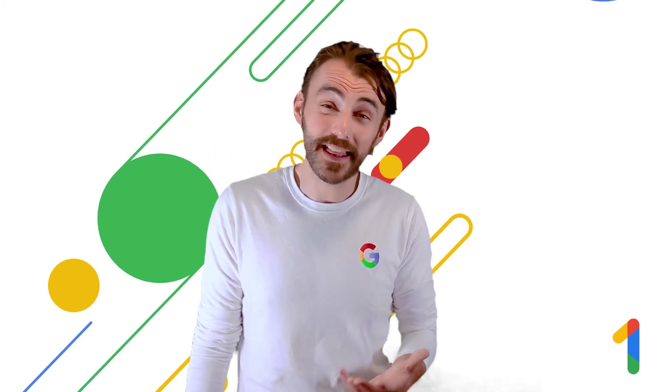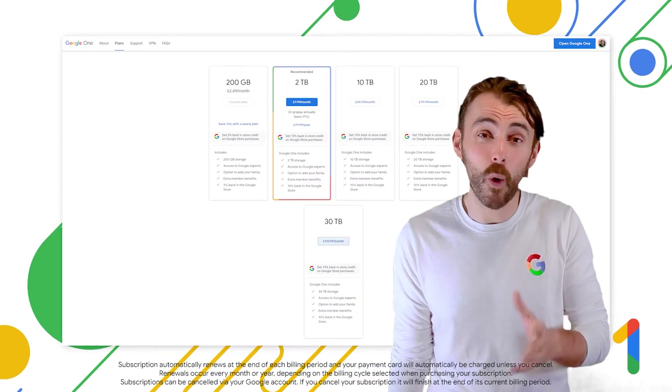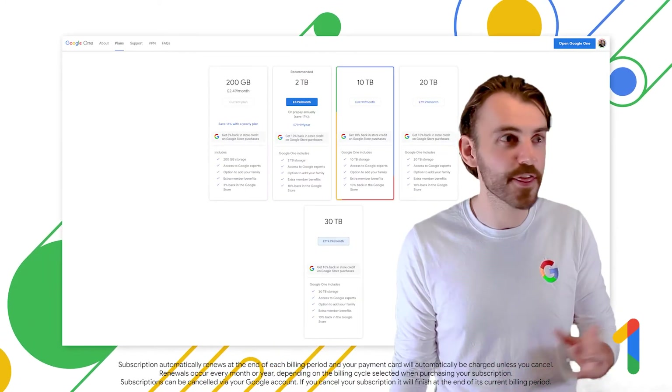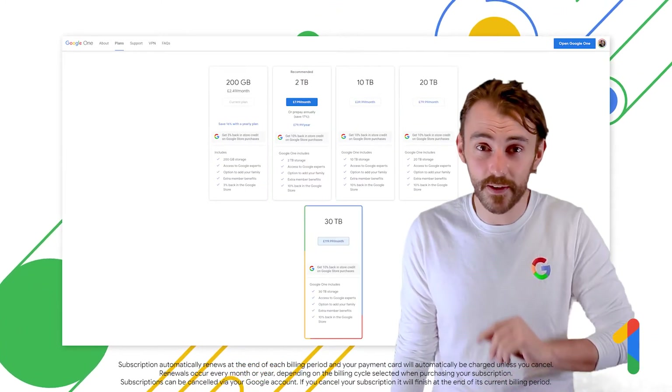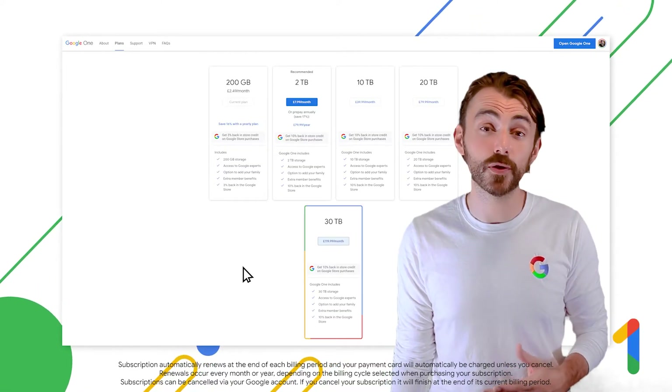Now if, like me, that 15 gig wasn't quite enough, Google One swoops in to help. It has six storage tiers starting from 100 gig and going all the way up to 30 terabytes. So there's definitely something in there to suit your current needs as well as adapt to your future storage requirements.